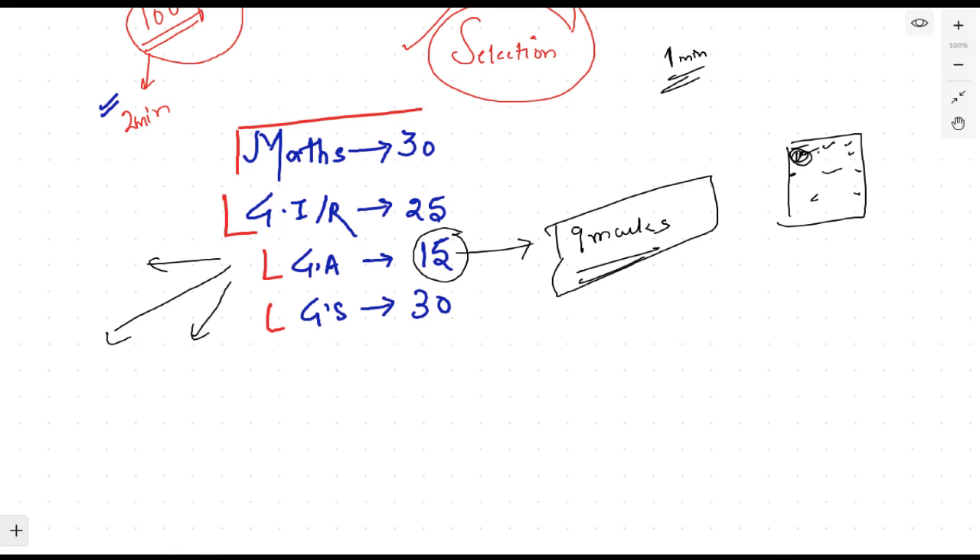I'll tell you the section priority. First, go for General Awareness — it's easy. Second preference is Science, because it has high-weightage and easy direct questions. In Science you'll find direct questions that you can answer quickly without needing to think too deeply, so you can cover this section efficiently.